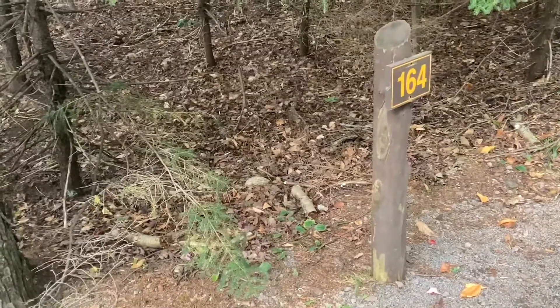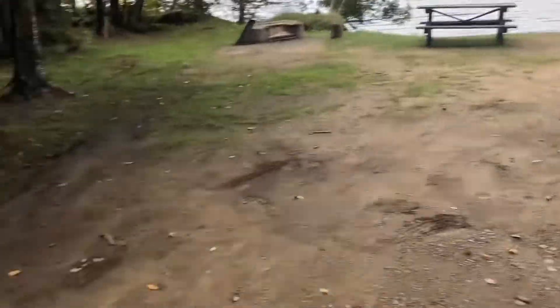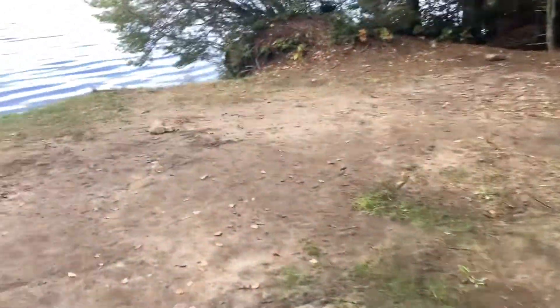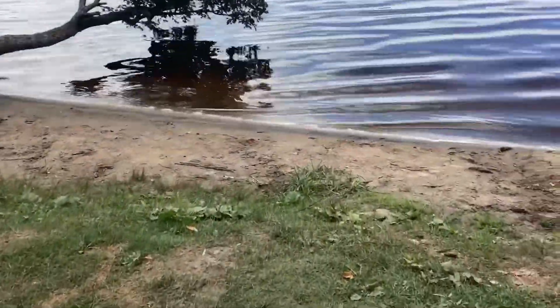Yeah, it looks like that. Site 164. A little muddy over there. Plenty of room for a trailer here.